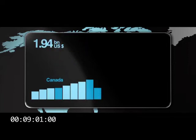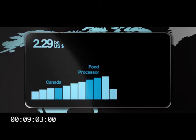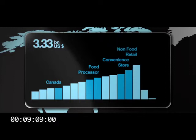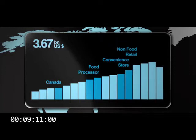Since then, growth has been helped by entry into Canada in 1996, the food processor market in 2000, convenience stores in 2004, and non-food retail in 2005. Today, the revenue has quadrupled to around $4 billion, representing around half of the group.